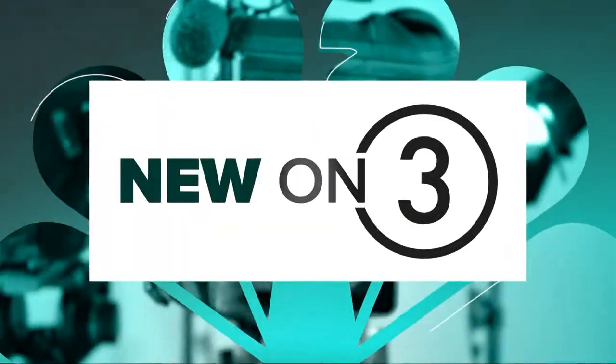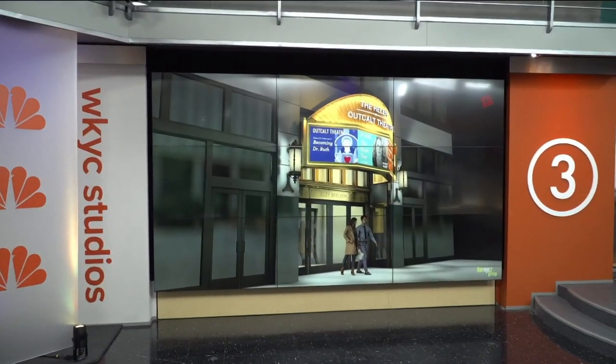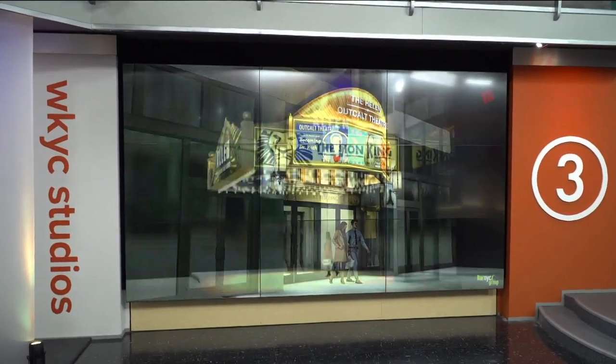New and exciting news tonight. A major announcement for downtown Cleveland — Playhouse Square has unveiled plans to add new marquees for their theaters. They look pretty cool. Neil Fisher has the $10 million plan and when you can walk by those dazzling lights.